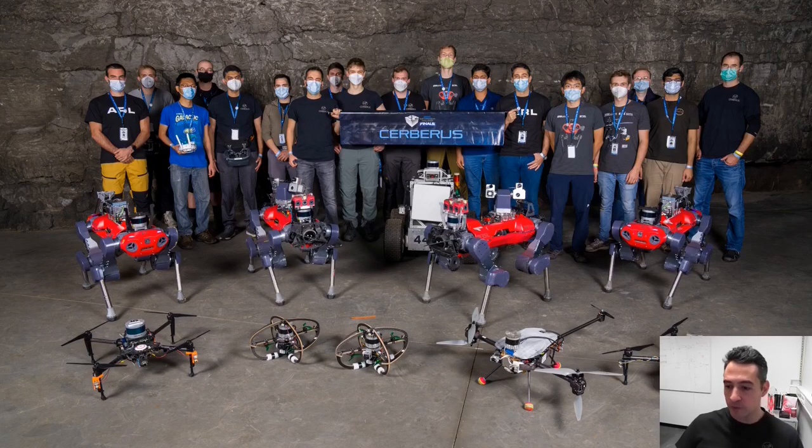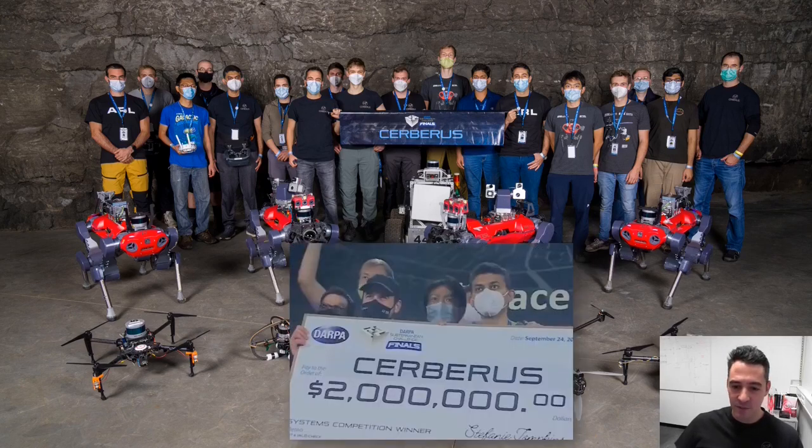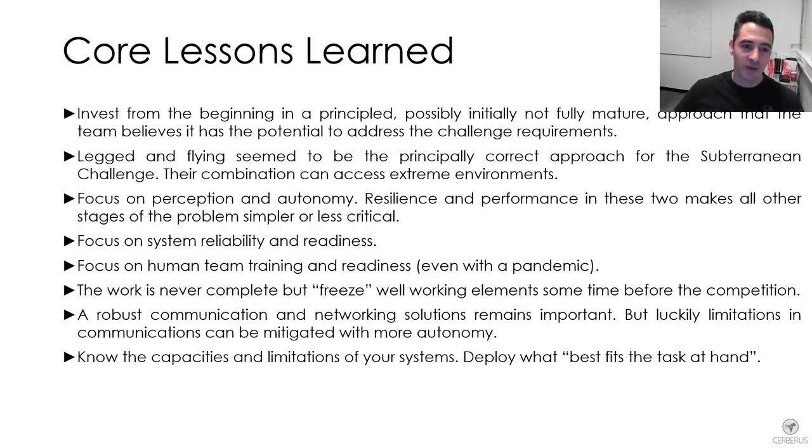This is our team, present in Kentucky for the competition, with many more people behind the scenes supporting the technology. These are all the robots we brought for the final event, and here are some instances of us winning the competition and holding the prize.